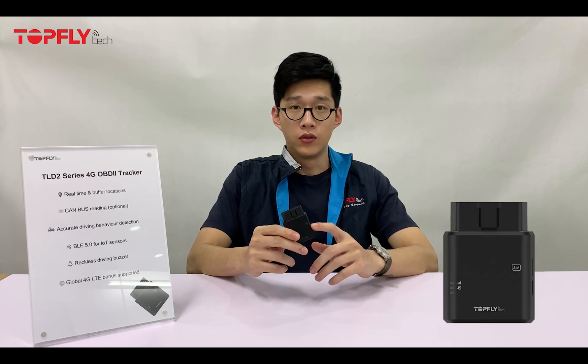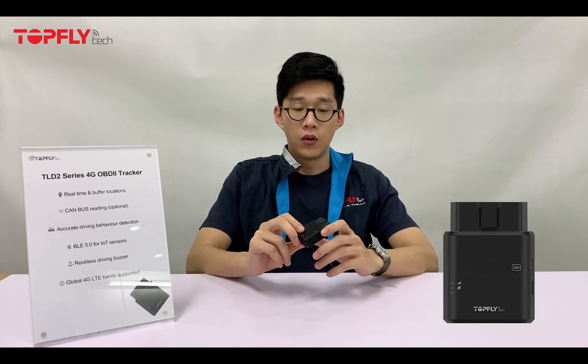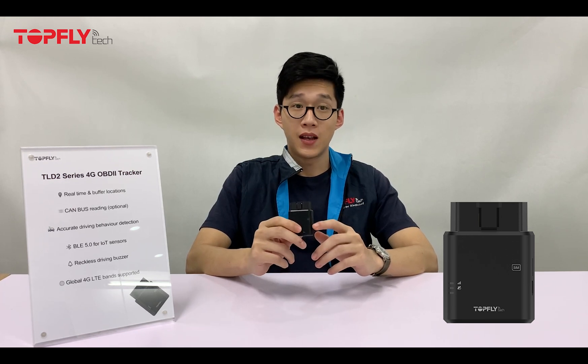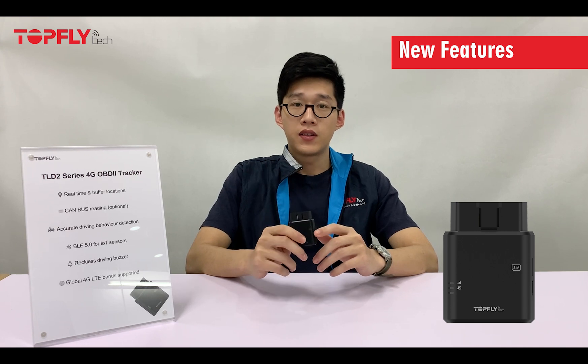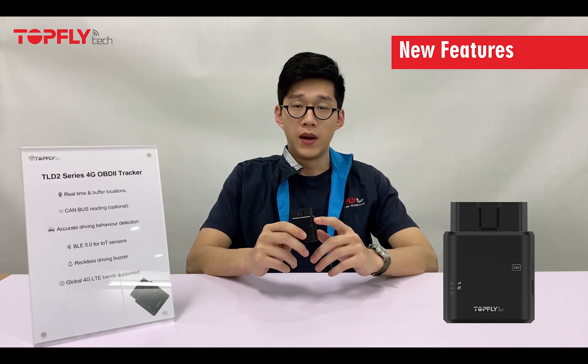Hi guys, this is William here, the BD Executive from Toplight Tech. It's very exciting to share with you the release of our next generation OBD2 tracker, the TLD2 series. Comparing to the first generation, we added some very exceptional features based on our market experience and in-depth discussion with many users.